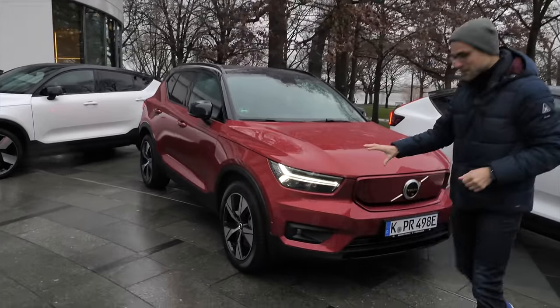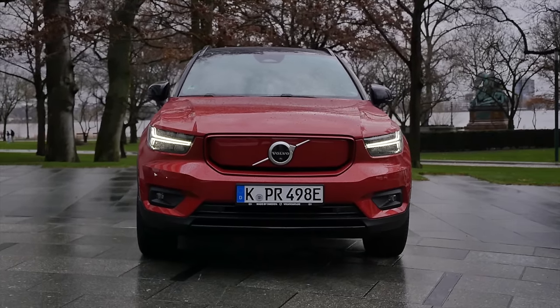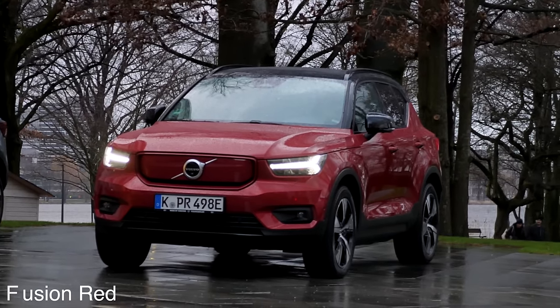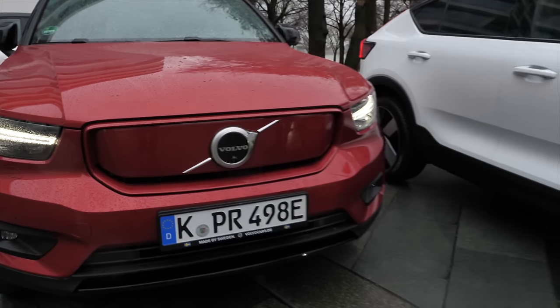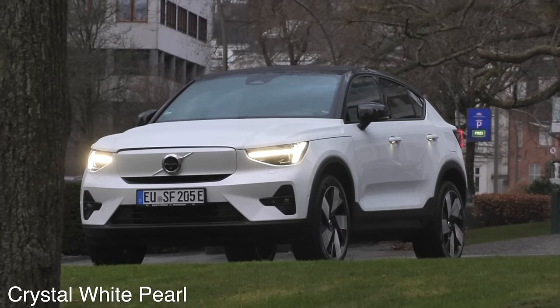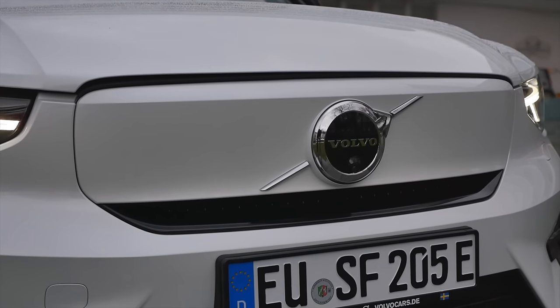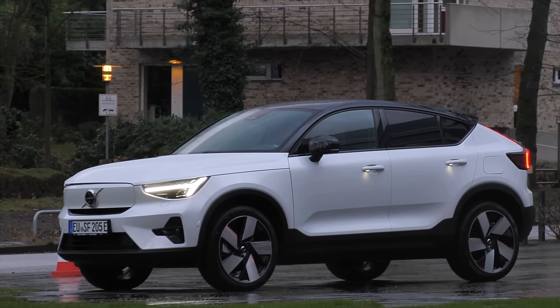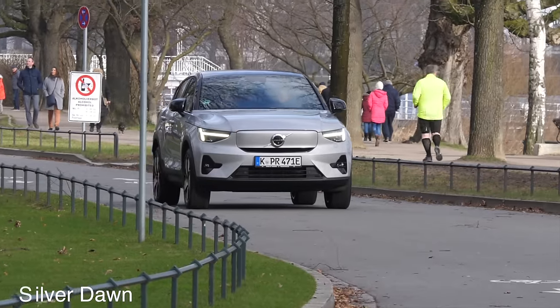Let's start with the XC40 in the front. The EV version has the closed front grille in a striking red color. But soon, with a model year upgrade to come, it will look the very same as the C40 from the front. So both will no longer be differentiated by front design. This cleaner design will also define future Volvo models.